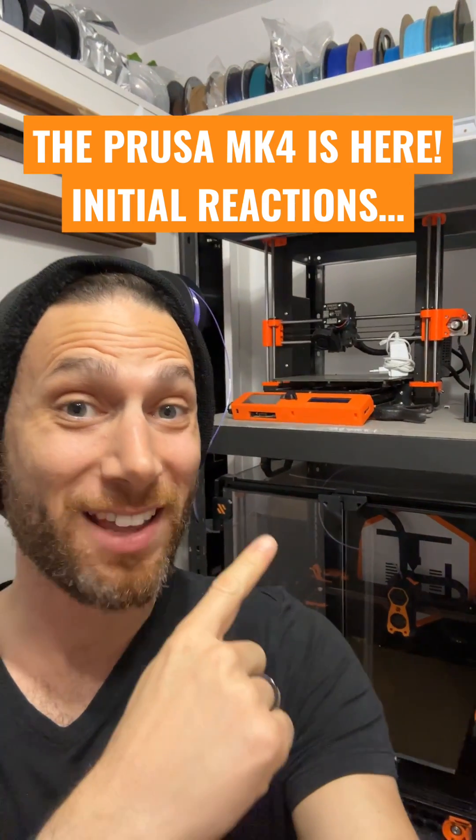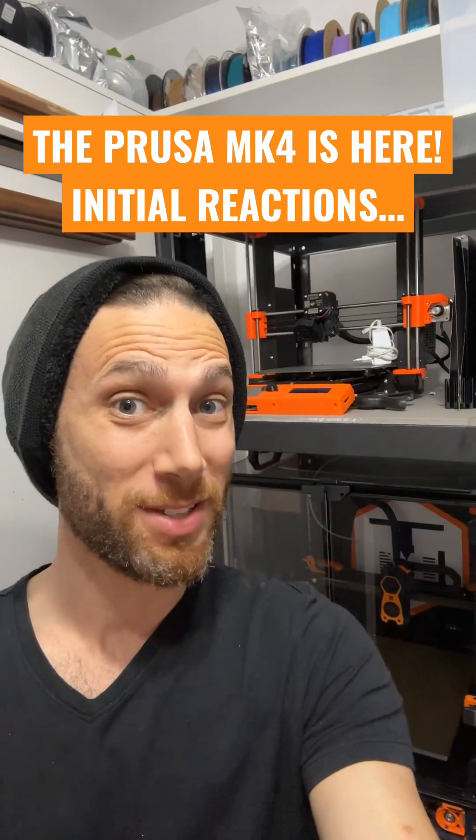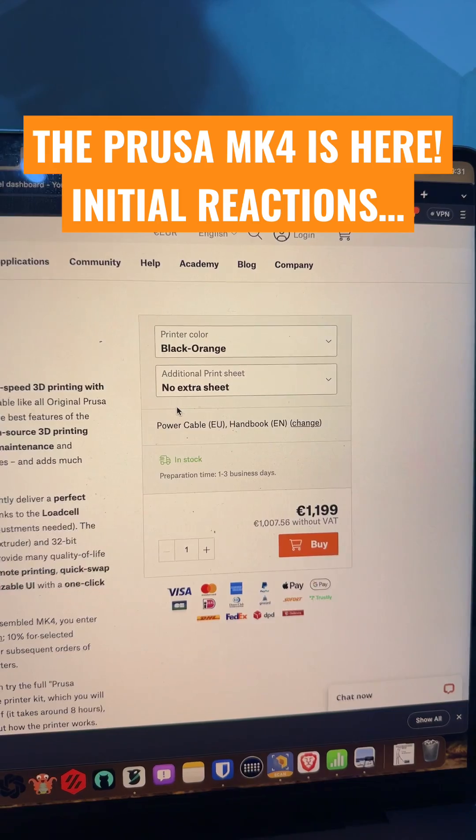And yes, there is an upgrade path for your Mark III — there's three different upgrade paths, which is pretty impressive. It's not cheap; it's almost as much as a Bambu with the AMS.